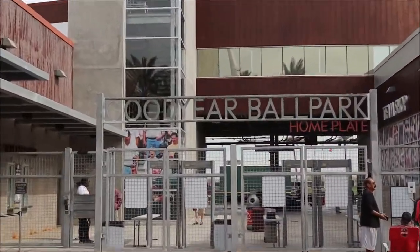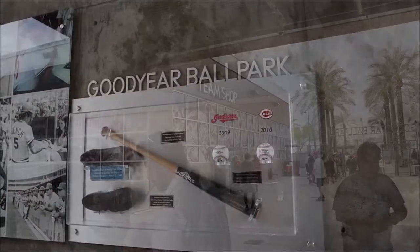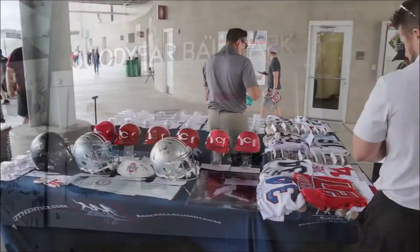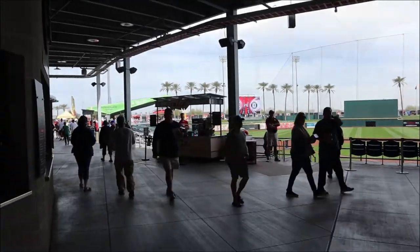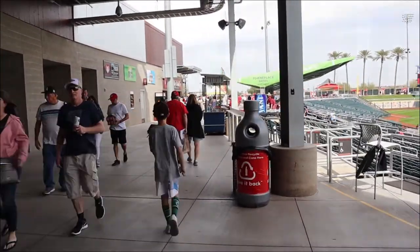Continuing with the theme of easy access, the ballpark is relatively easy to get into. Tickets range from $8 to $31. On this particular day, it was a giveaway day — they were giving out bobbleheads of Sonny Gray, a Reds pitcher.